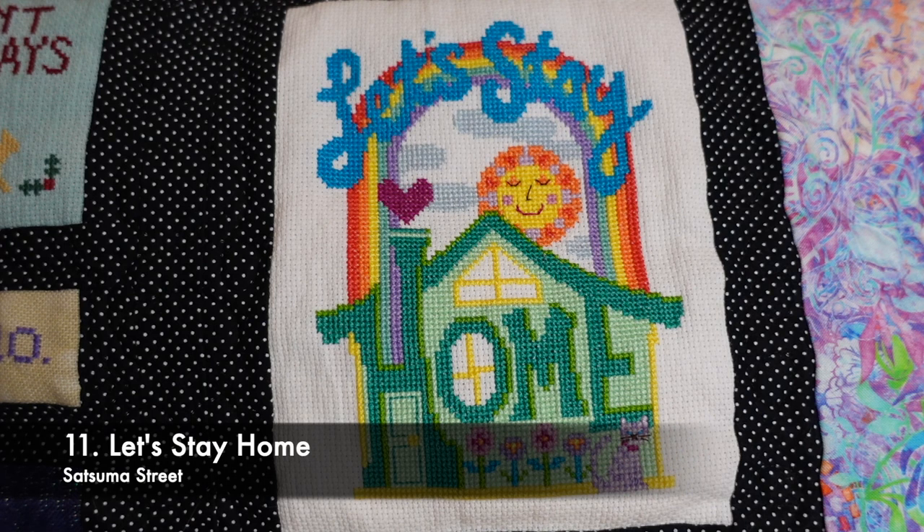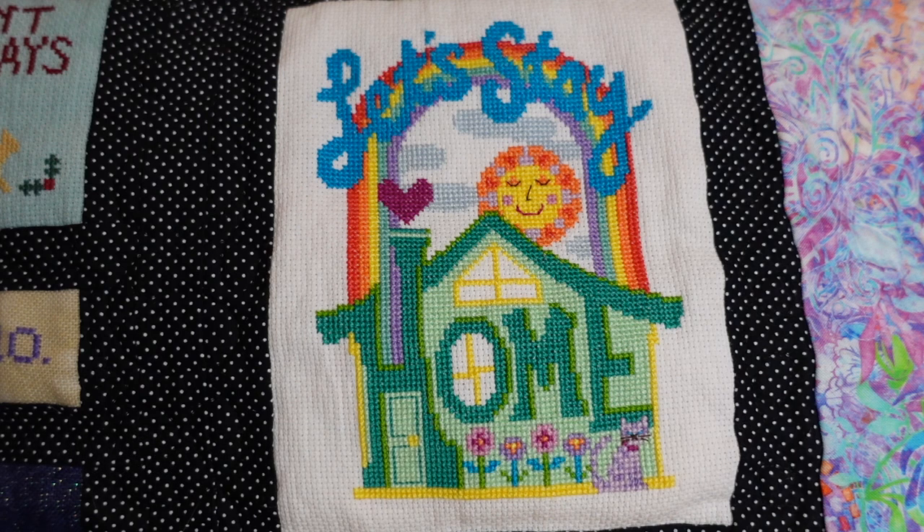This is Let's Stay Home by Satsuma Street. It's on 16 count aida in Bashful by Picture This Plus — a very, very light hint of pink. It's a very bright pattern too. I finished this one over five days, though I think I had it as a WIP for quite a while. There was quite a lot of stitching in there.